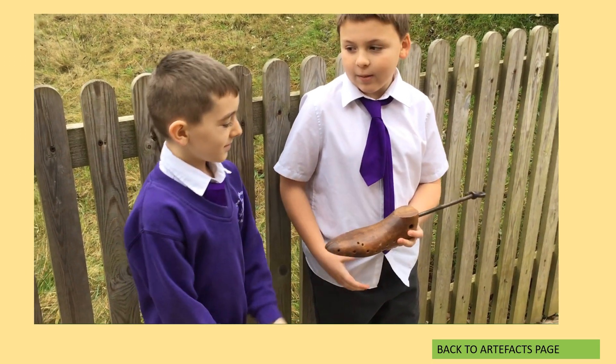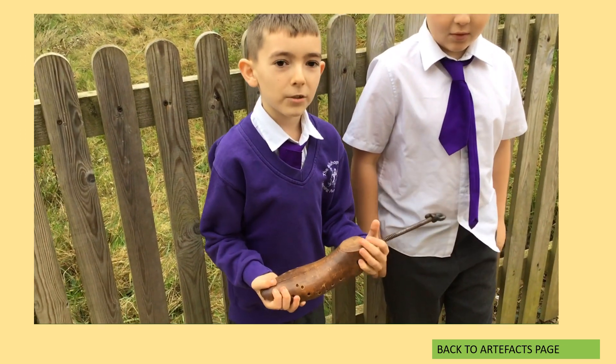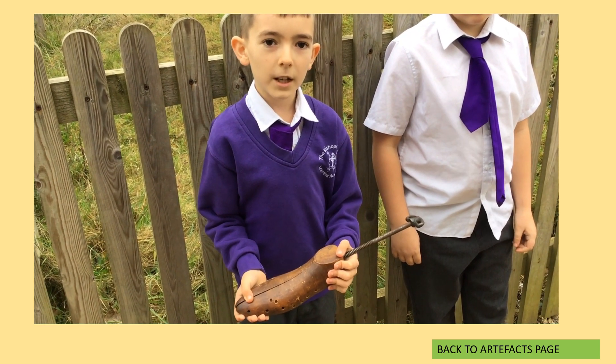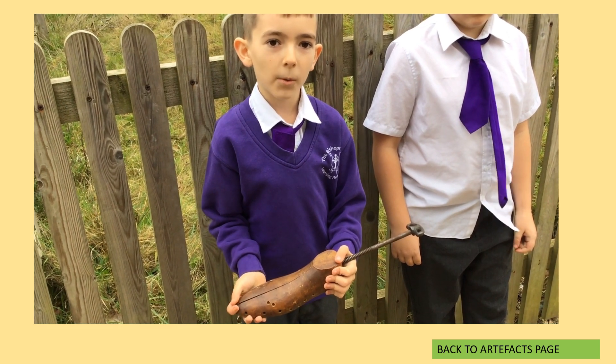Do you know what this is? Yes, it is a shoe stretcher. Used especially for leather shoes to make them keep their shape and to make them more comfortable for wearing.